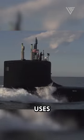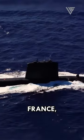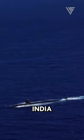Not only the U.S. uses nuclear submarines, but Russia, France, the U.K., China, and India as well.